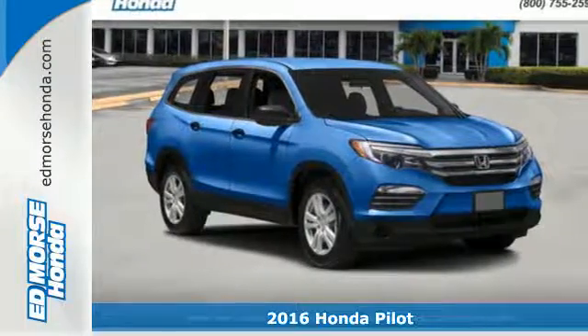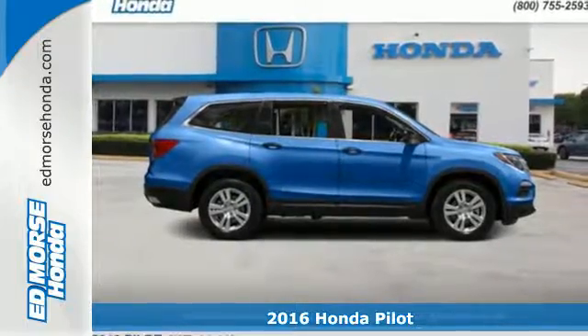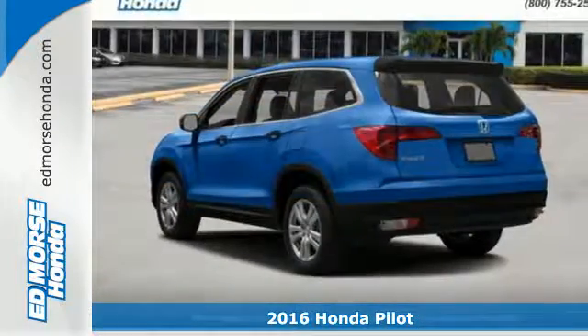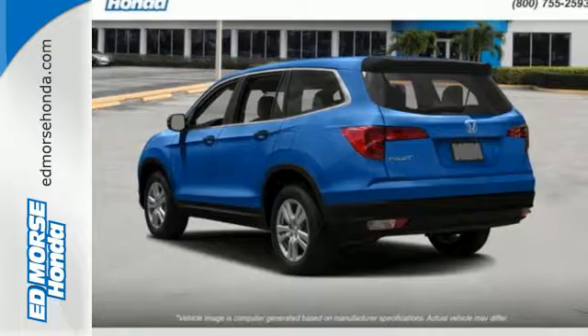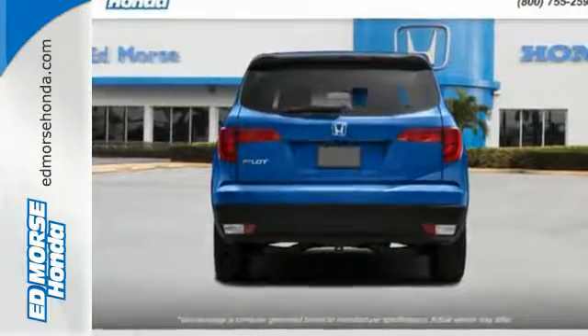It's a 2016 Honda Pilot — the versatile crossover SUV you've been searching for. A powerful 280-horsepower V6 engine provides sharp acceleration and impressive fuel efficiency.